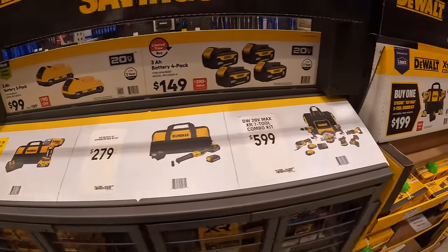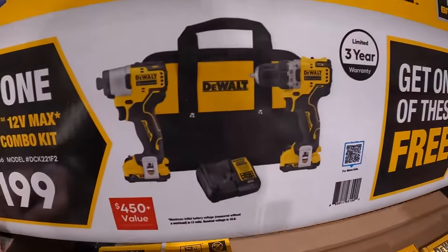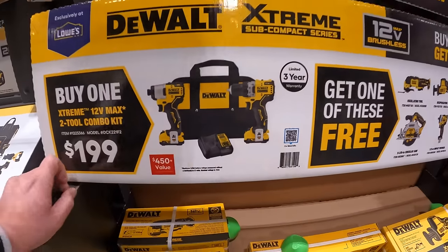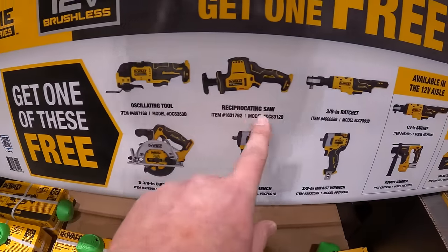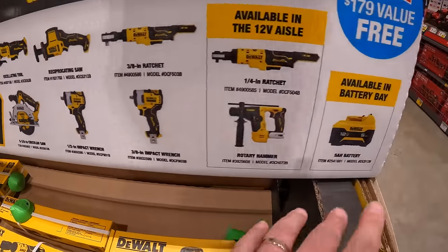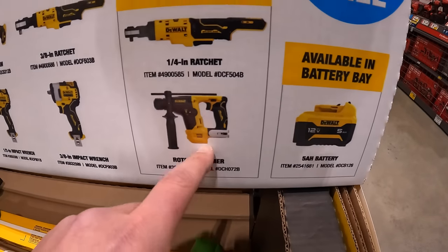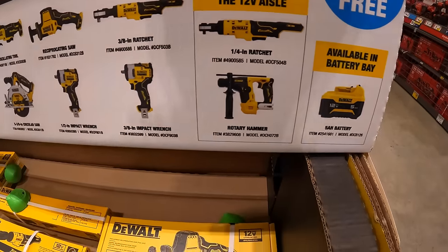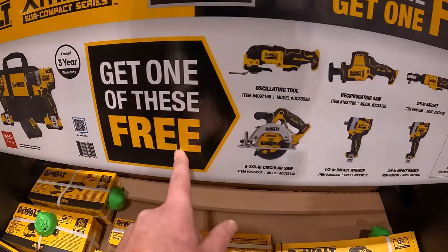DeWalt also has for $199 a two-tool combo kit with impact driver, drill driver, two batteries, charger, and bag — and you get one free tool with that. The free tool options include a 5 amp hour battery, SDS rotary hammer, or a quarter-inch ratchet. Not a bad selection.